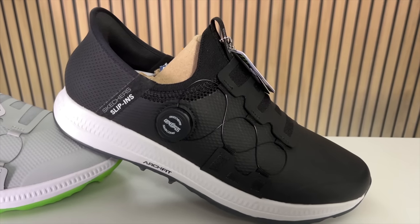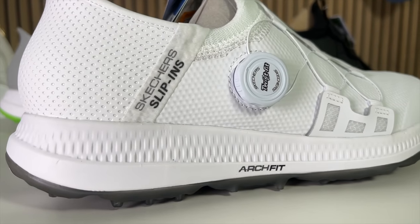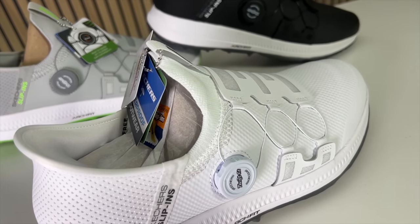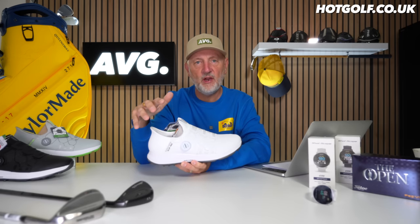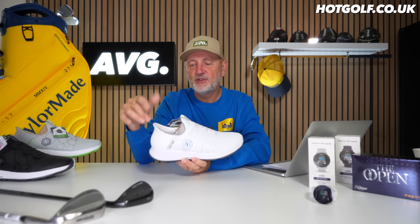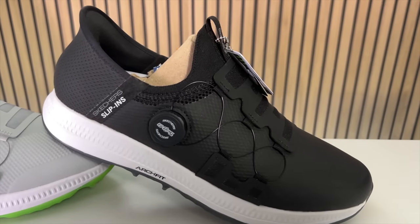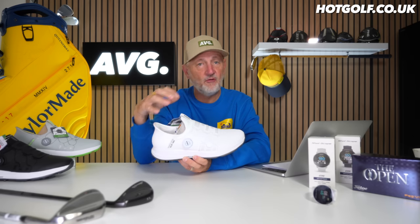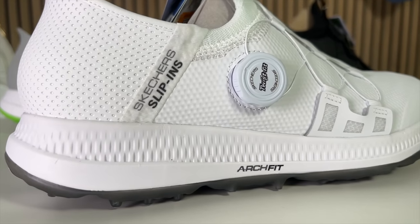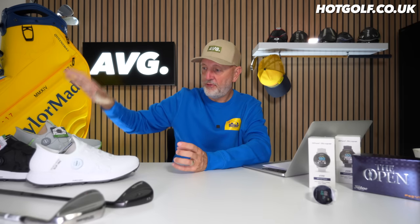Moving over to the shoe on the right — this is from Skechers. It's an interesting product. They've introduced what they call Twist Fit, but this is essentially a slip-on shoe. When I first saw it, it looked a bit low around the ankle area and seemed strange to me. However, my mind soon changed — there's a well-padded area at the rear heel, and you push down and slide your foot in as you would with a slip-on, but it's a very tight, snug fit.